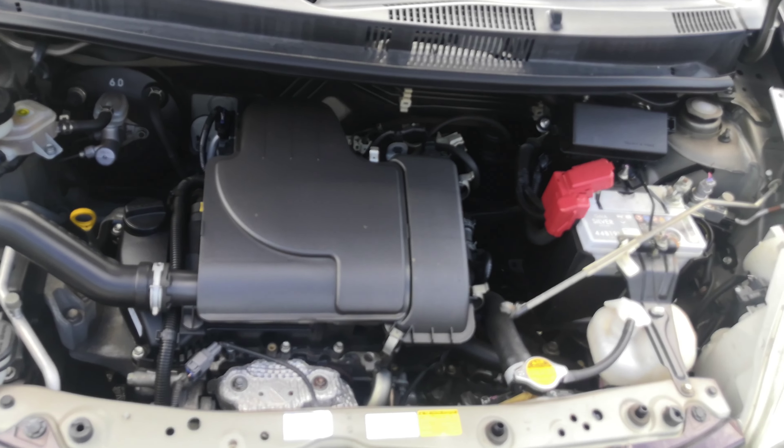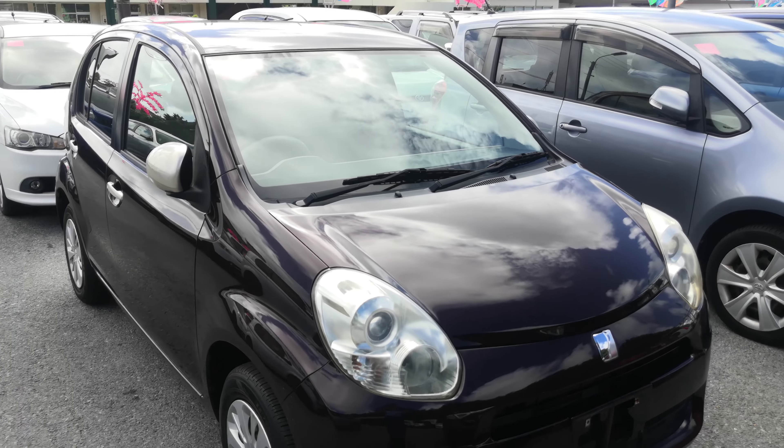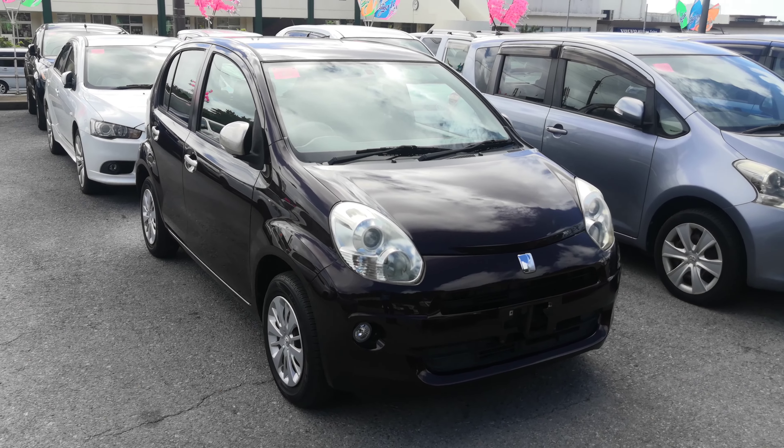There you go — the big one-liter engine, which will be touched up during the detailing process. So there you go: 2011 Toyota Paso, 93,000 kilometers on it — about 58,000 miles. Military price goes down to $4,900.